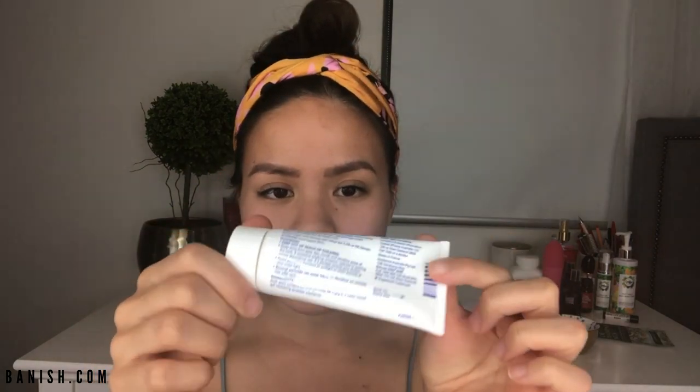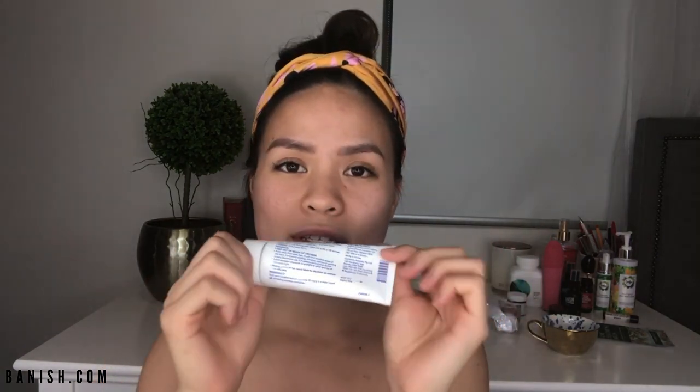If your skin is super sensitive, I'd recommend starting with the lowest percentage, which is 2.5%. The Benzac brand is pretty cheap — I got mine for about $15 from my local drugstore. I use 5% because my skin is strong enough for it. Initially my skin dried up quickly with 2.5%, but over time it adjusted and I've stuck with 5% — I haven't gone higher.